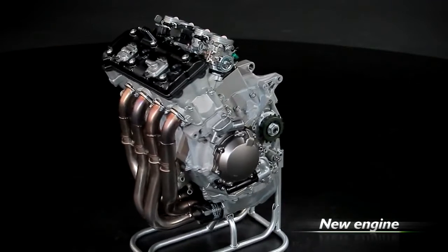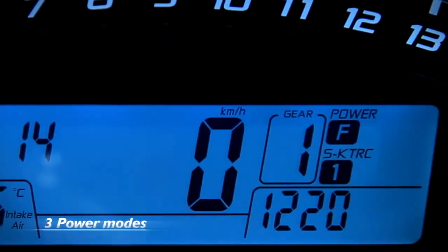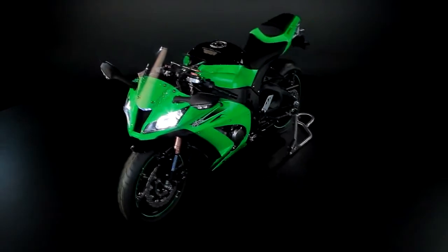The completely new engine has a power output of about 200 horsepower and is now three-way adjustable, which means you have three different engine characters at your disposal, which you can set according to your own needs and preferences.